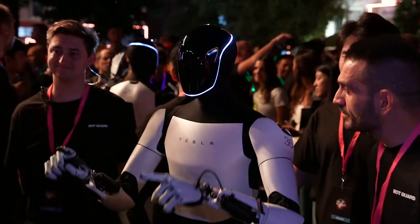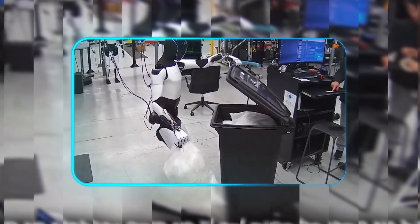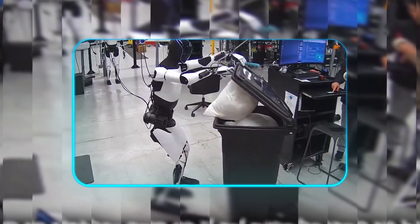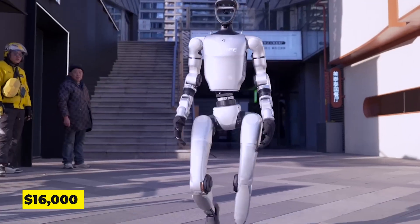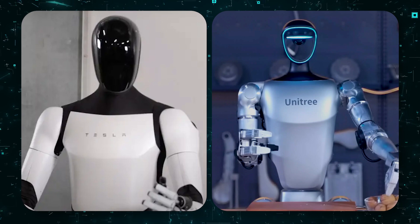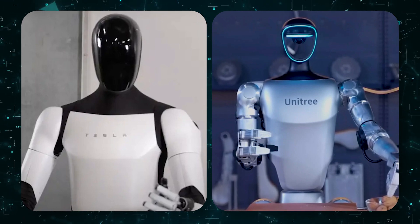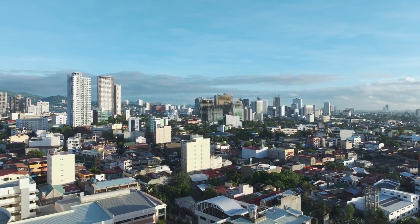In this video, you'll discover why Optimus' AI brain may not be as autonomous as it looks, the surprising limitation in G1's $16,000 frame, and which robot could actually replace your job first. This isn't another comparison — it's a wake-up call about the future happening right now.